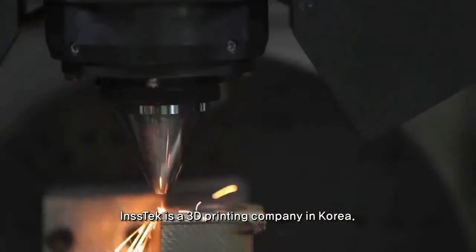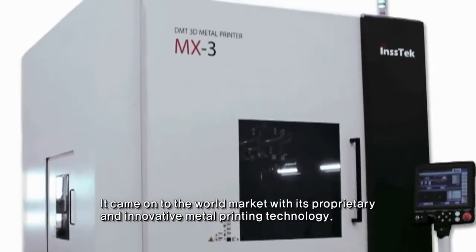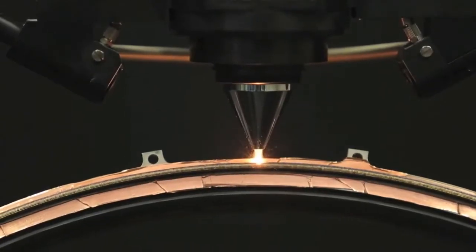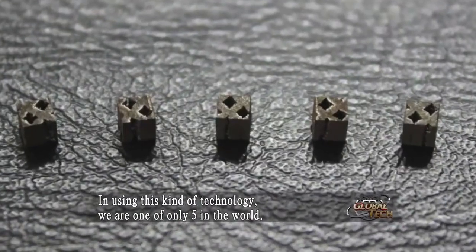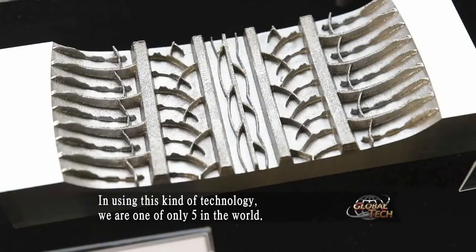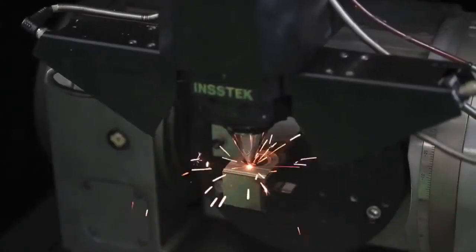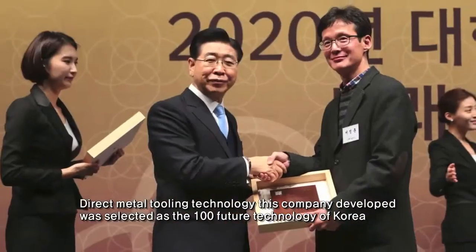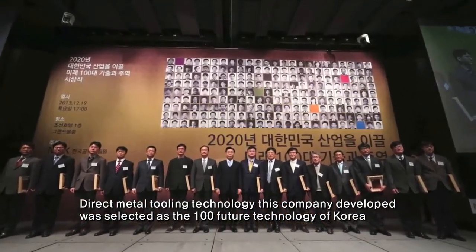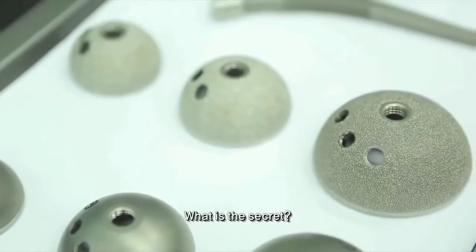INSTEC is a 3D printing company in Korea that came onto the world market with its proprietary and innovative metal printing technology. The direct metal tooling technology this company developed was selected as one of the 100 future technologies of Korea, pushing German and Japanese products out of the way. What is the secret?